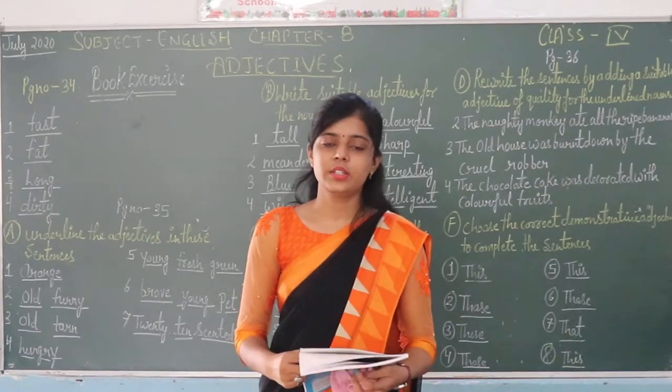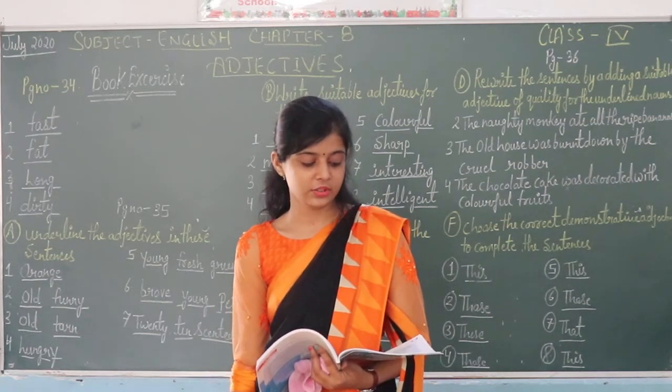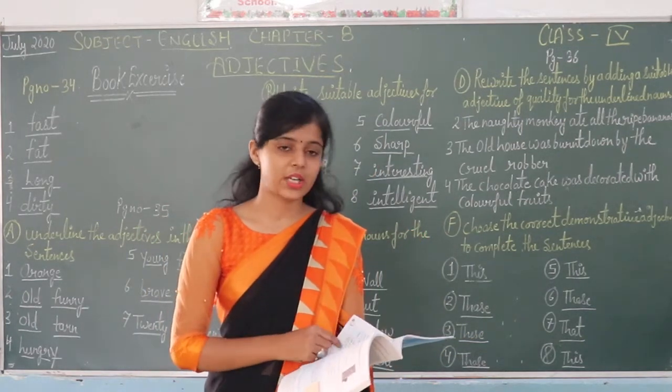Good morning students, welcome to online classes connected by Ted Lipsy School and Pado. In the previous class, we covered written one, copy one, chapter eight, Editing Clips. In this class, we are going to start with the exercise.